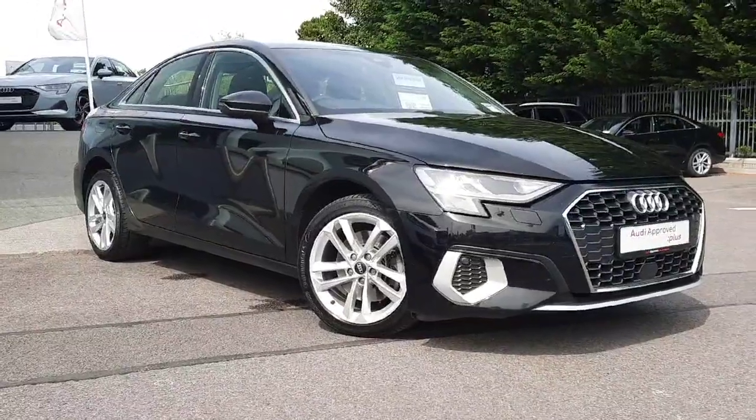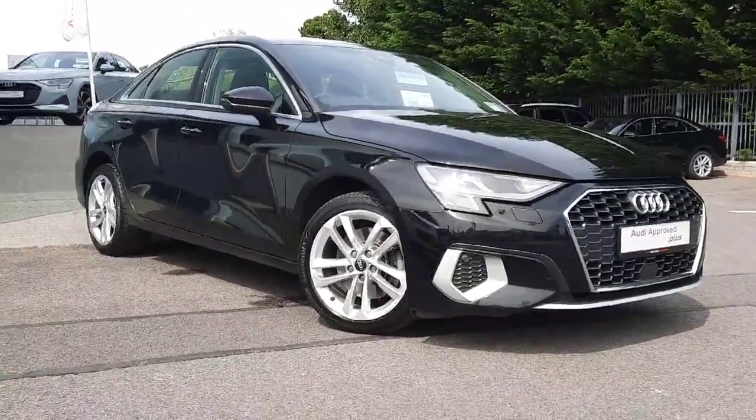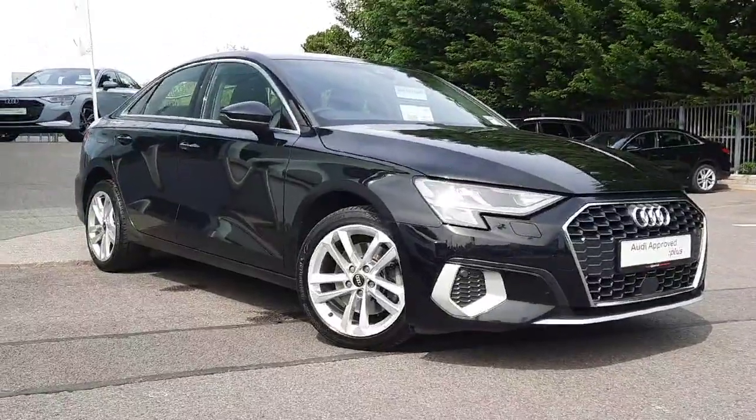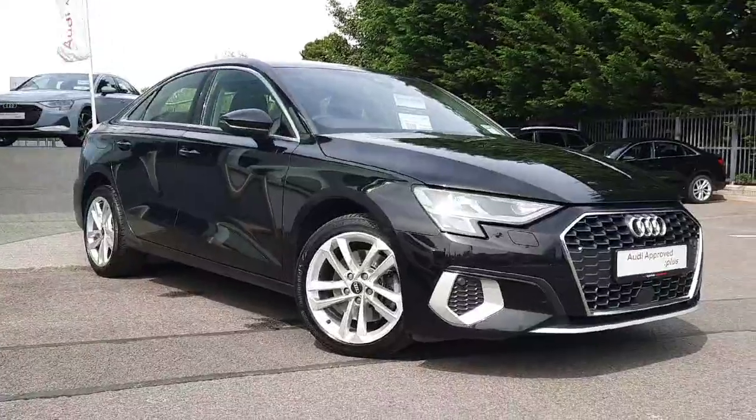If you have any more questions on this beautiful Audi A3 or you would like to book a test drive, don't hesitate to give us a call on 041-213-6208.